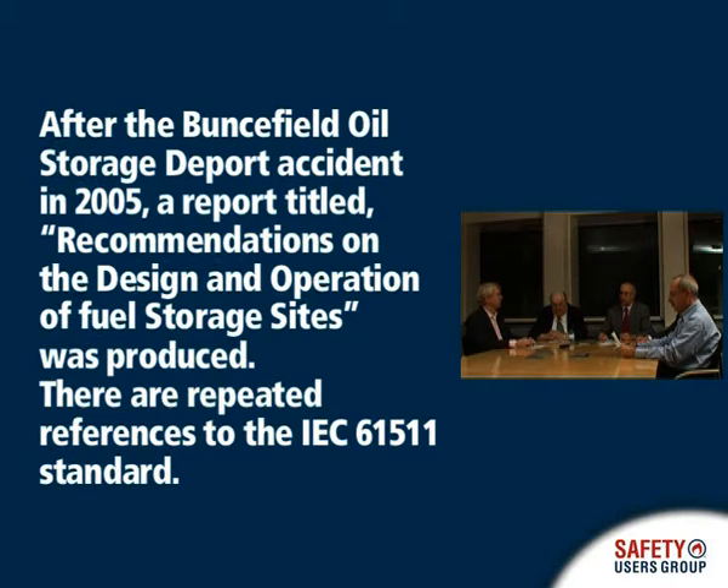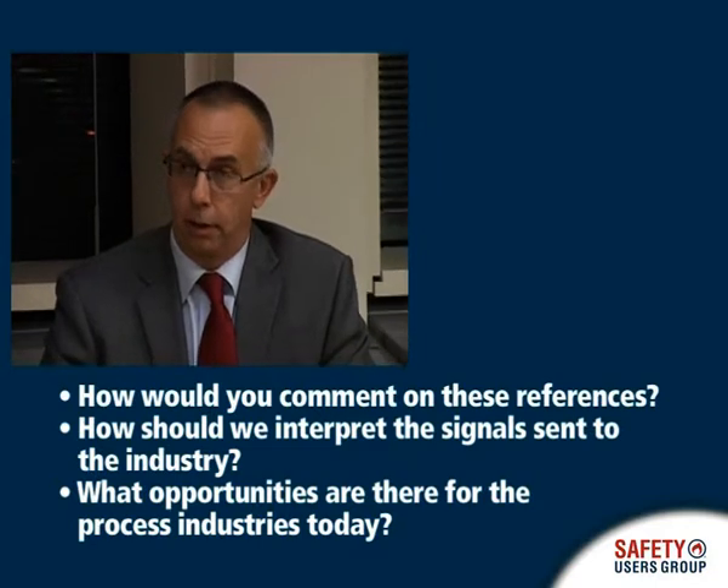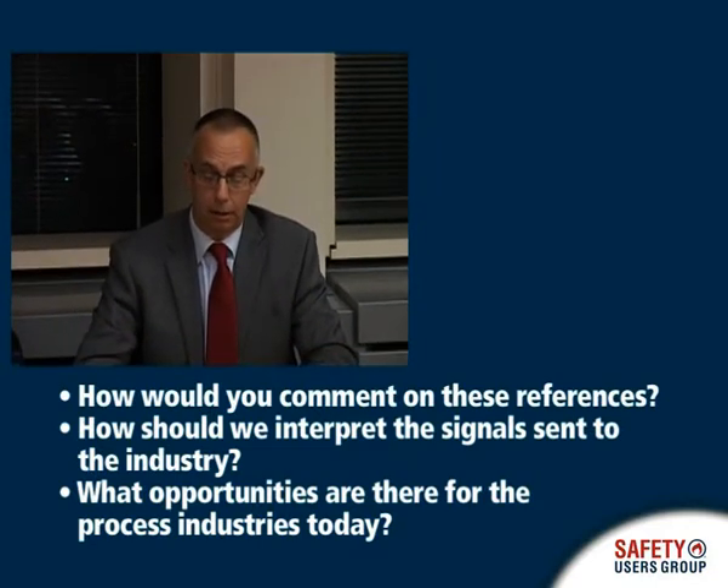The fuel storage industry fundamentally relies on control systems and instrumented safety systems in the prevention of overfill from storage tanks. So it is not surprising that the Buncefield Major Investigation Board looked in the direction of the IEC 61511 standard as a means of conveying many aspects that are important for the safety of these installations.